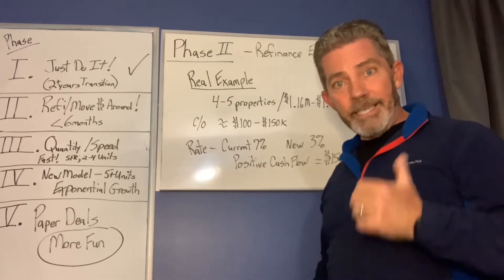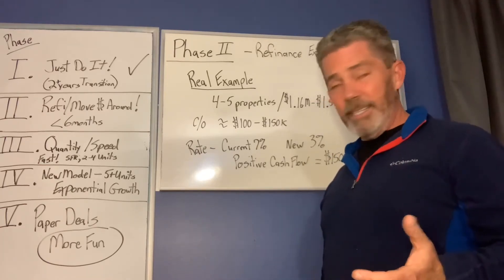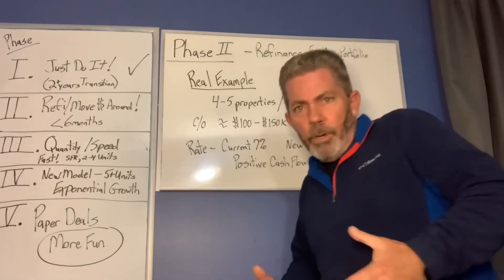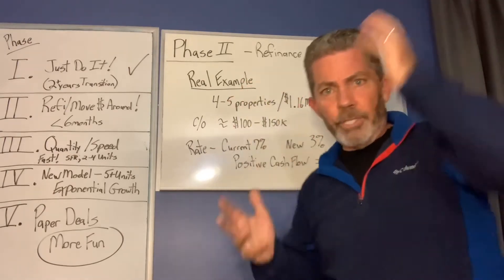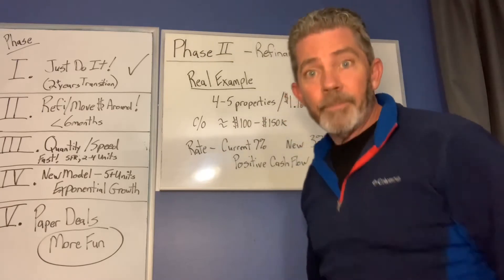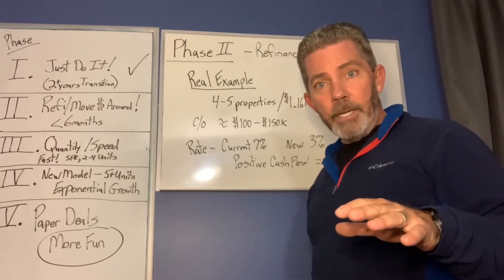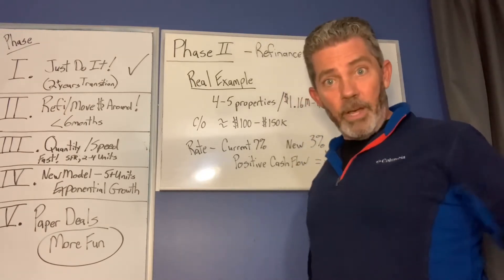My current rate on this niche lender is 7%. In today's market, when I tell people 7%, they say 'What are you, crazy? I would never do that.' But listen — if you can make money at 7% interest, why wouldn't you do it? Especially if you don't have any money in the property.